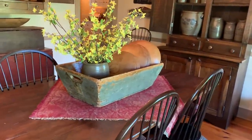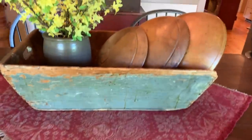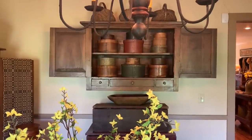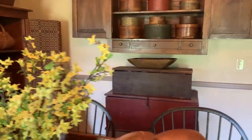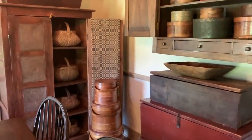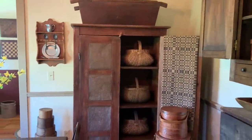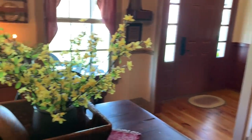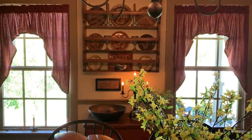I also have a love for doll balls and old boxes, pantry boxes, and stackable trunks. As you can see, I truly have a passion for primitive decorating. I have collected antiques my entire adult life. I also collect redware.